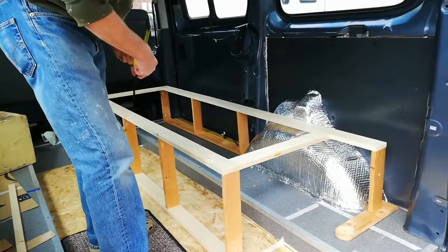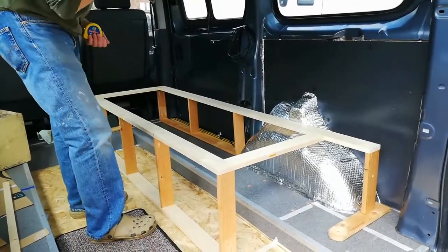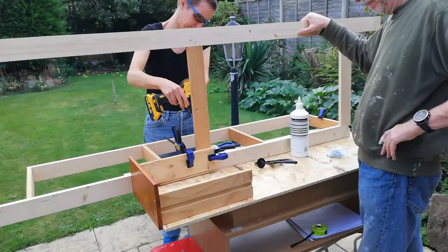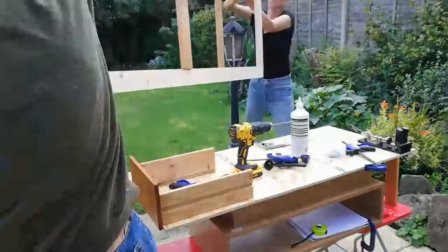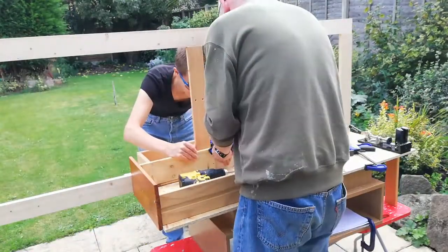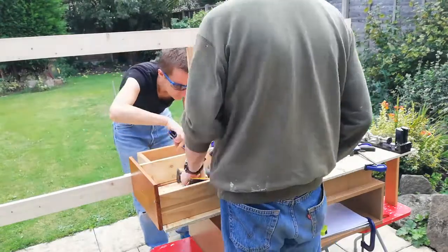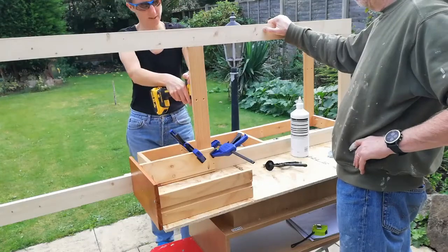We're one millimetre short on the length. Oh, failure — rip it all up and start again! Obviously we didn't rip it all up and start again for the sake of one millimetre. Instead we put in a couple of cross supports: one in the middle at the top, even though we weren't sure there was any merit in that one, and one in the only location at the bottom where the front and the back sit at the same height outside of the trough.